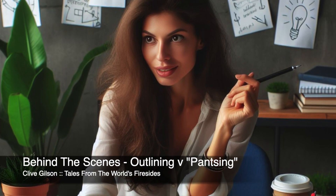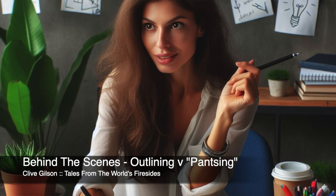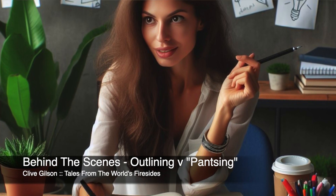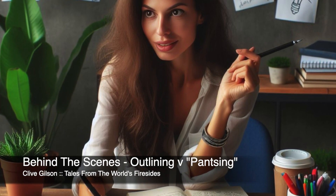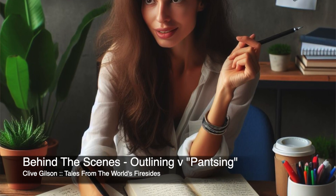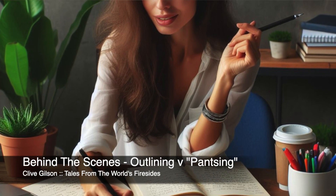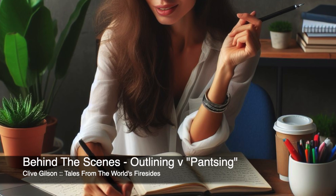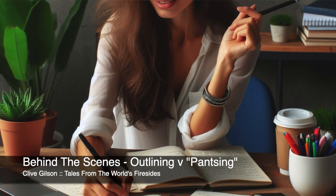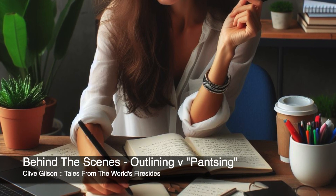Additionally, I find that outlining can save me time in the long run because it reduces the need for extensive revisions. I've already done some of that work in the structural process of creating the outline. We as writers can use techniques like outlining to identify plot holes or inconsistencies early in the process and address those before they become significant issues requiring a major rewrite.